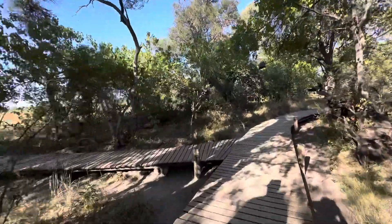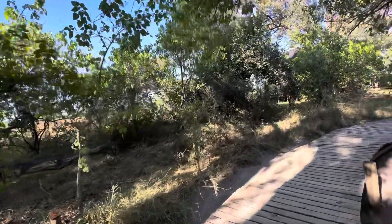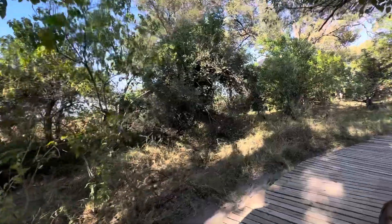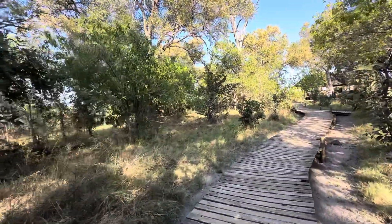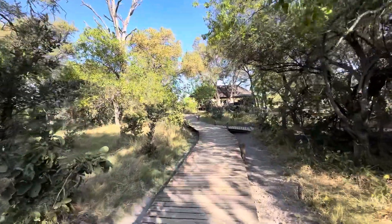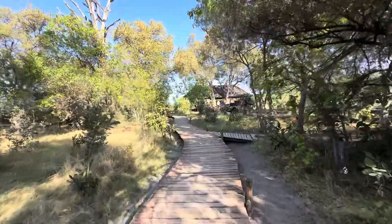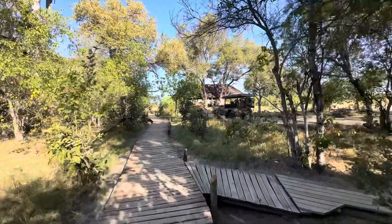We're on the north side of the camp, which also has the pool and the lookout. The camp is divided by the main lounge in front of us, and the other tents are on the other side. Here's one of the safari vehicles we've been using.